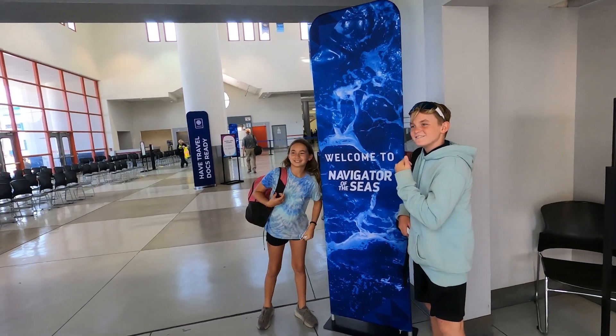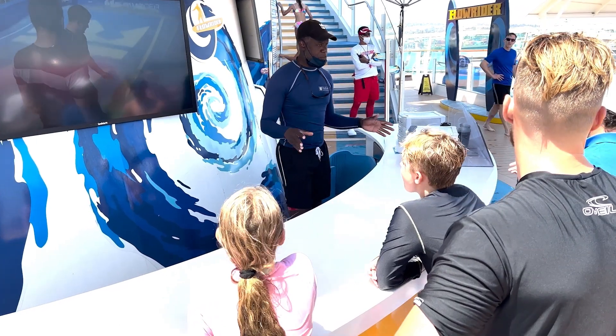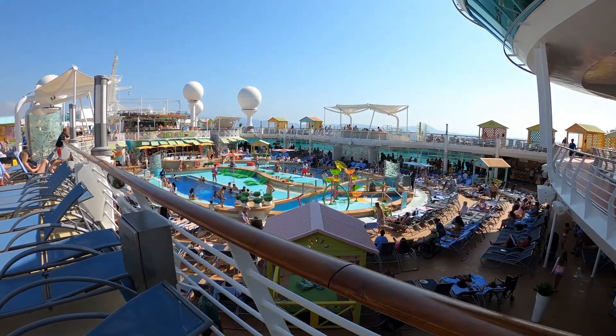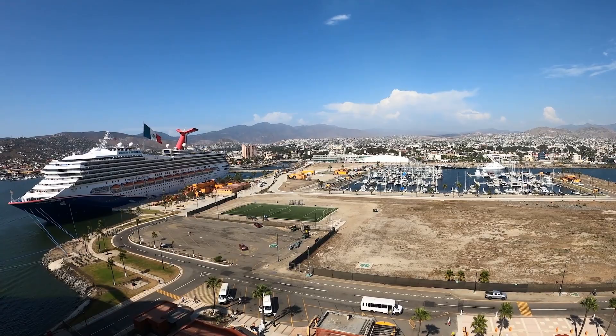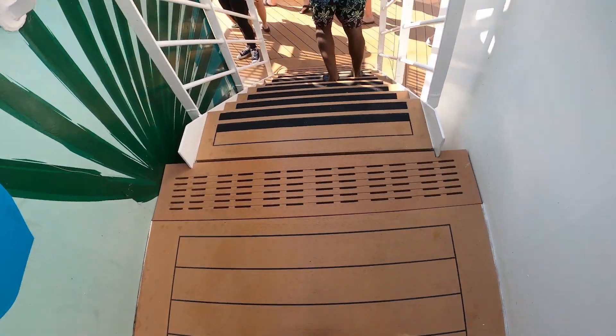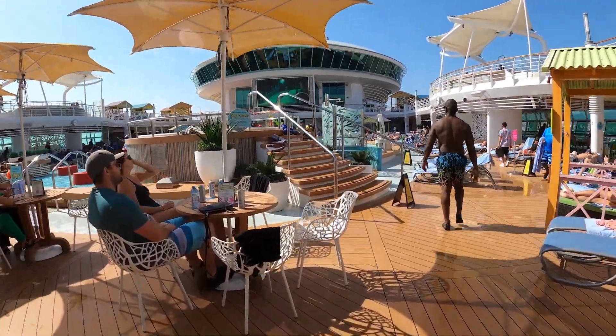Overall, we had an incredible time on our three-night getaway to Ensenada on Royal Caribbean's Navigator of the Sea. They had everything you could hope for on a cruise ship — from on-ship activities, offshore excursions, onboard entertainment, and everything in between. Yes, the ship was a bit crowded, maybe because of the cheap prices or the short quick getaway out of Los Angeles. But either way, we recommend, if you can fit it into your adventure schedule, you check out Royal Caribbean's Navigator of the Sea.